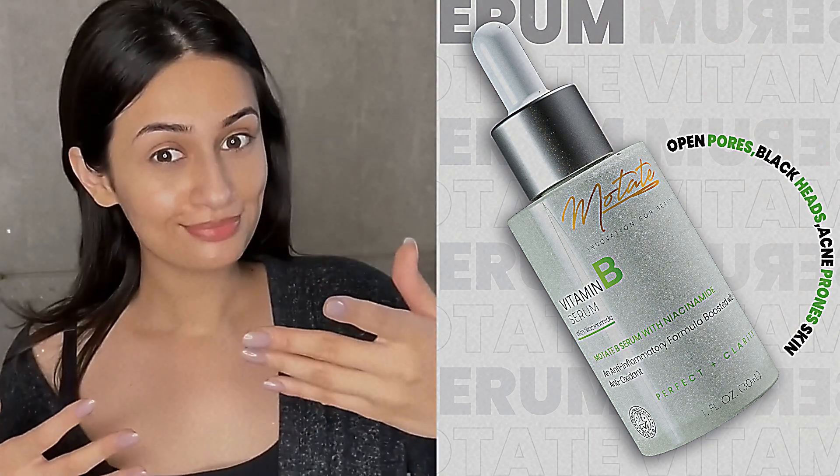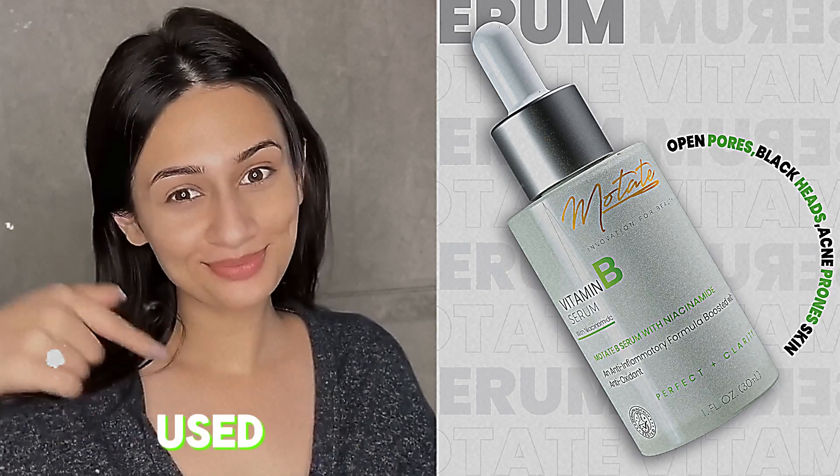This has a bunch of benefits, but it's always best to start by using it two to three times a week and increasing usage gradually. I'd love to know in the comments if you have used niacinamide before.